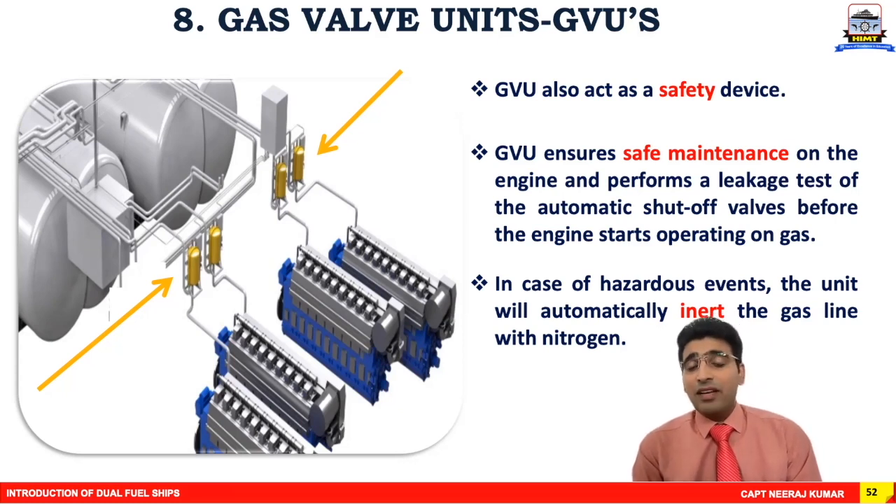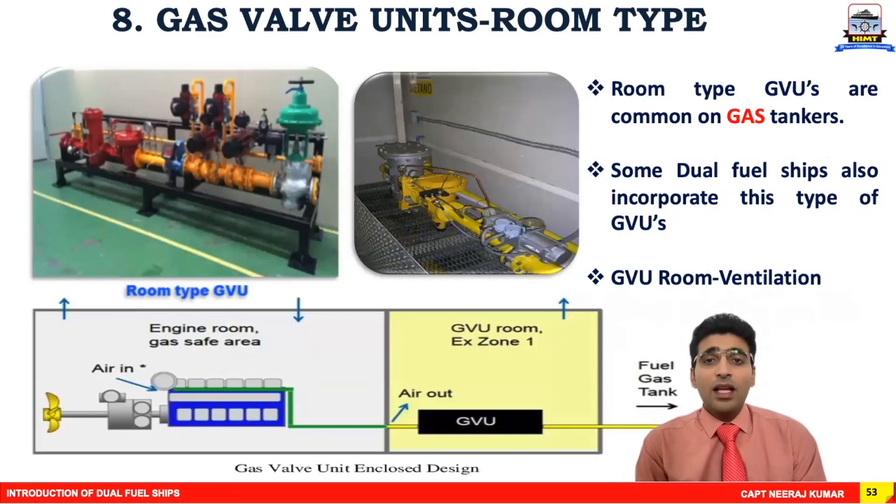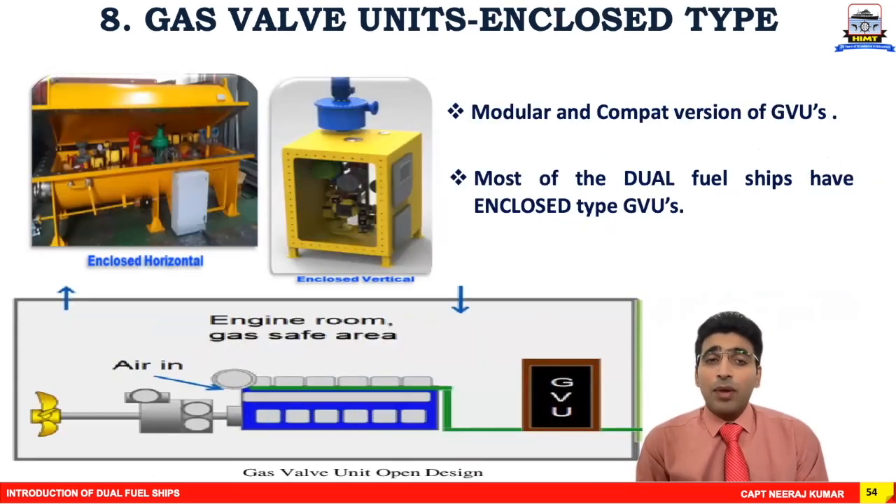In case of a hazardous event, the gas valve unit will automatically inert the gas line with nitrogen so you can detect the presence of flammable or explosive gases. Gas valve units can be multiple — four, five, or six units. For LNG carrier vessels they may be mounted in a room, but for dual fuel vessels they are generally mounted in a modular or compact version placed near the machineries.